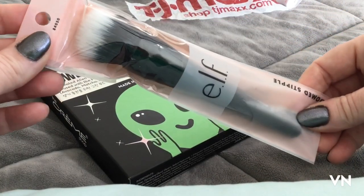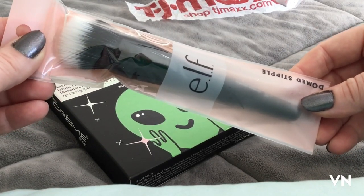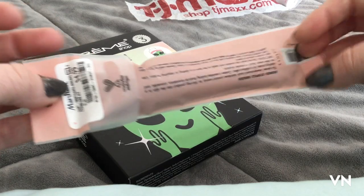A ton of Elf brushes — they have obviously tons of Morphe brushes and tons of Sigma brushes, but now they're getting more and more Elf brushes in, and this was only $4.99.